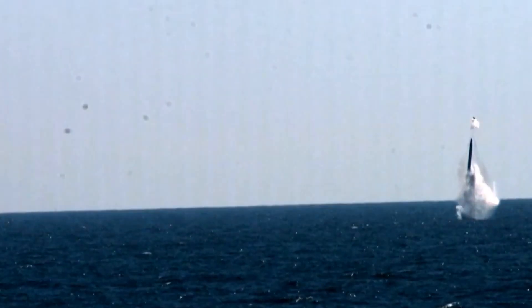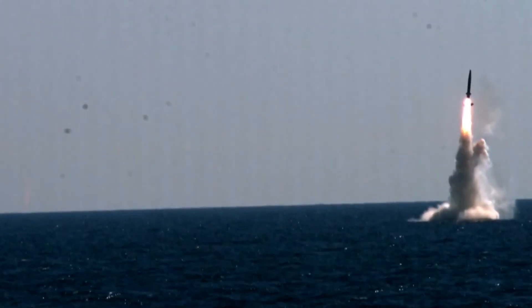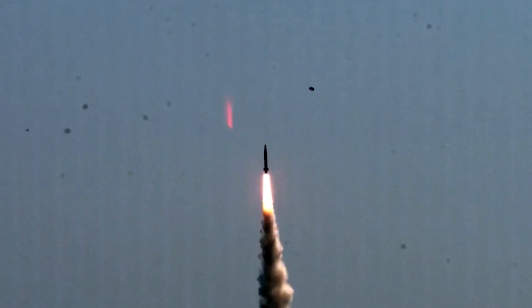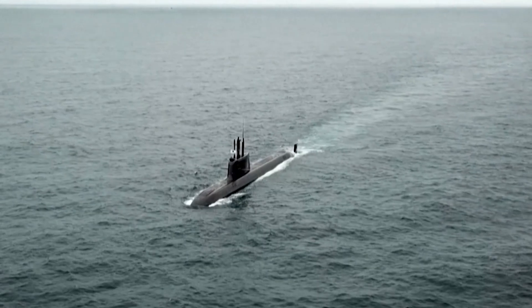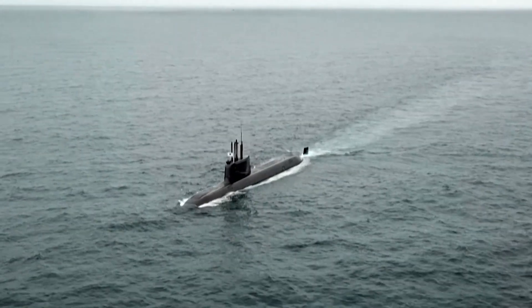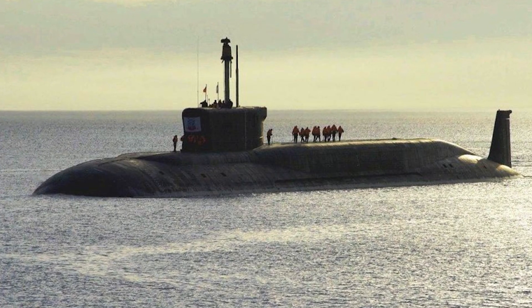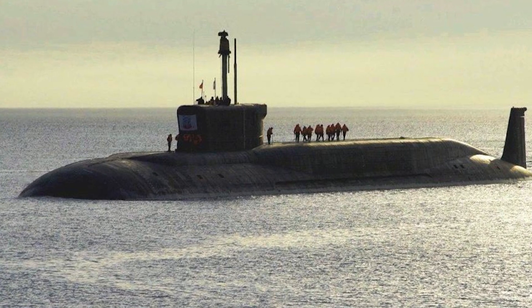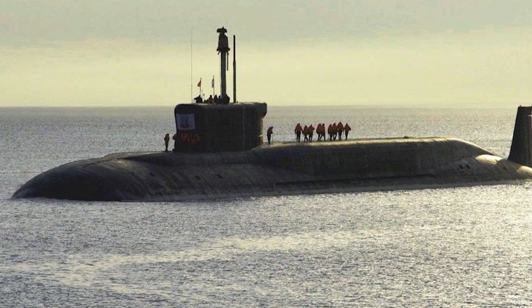Beyond their role in strategic deterrence and first and second strike capabilities, SSBNs offer a range of additional advantages including stealth, survivability, and virtually unlimited range, with the exception of food supplies. However, it's important to note that the reactor core of the Arihant submarines is not designed for the vessel's entire lifespan and will require refueling.